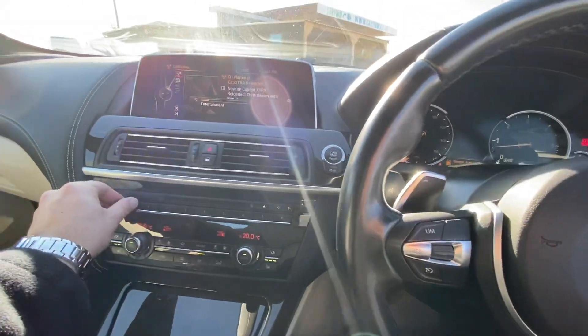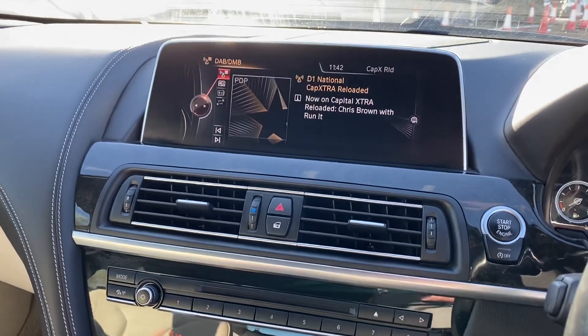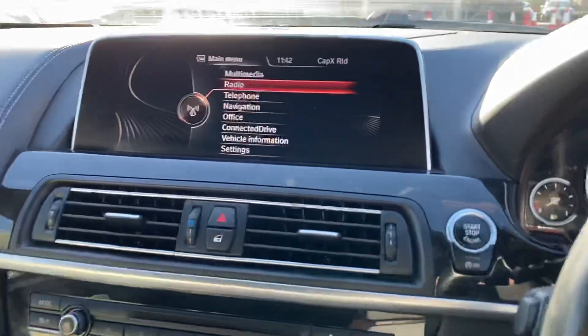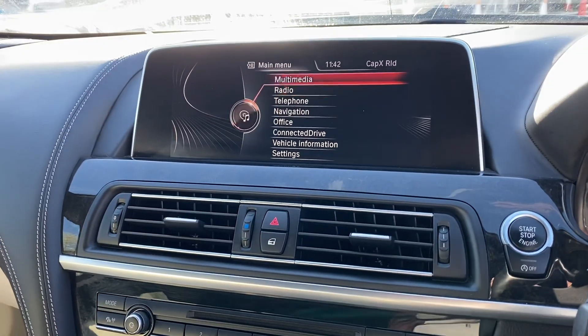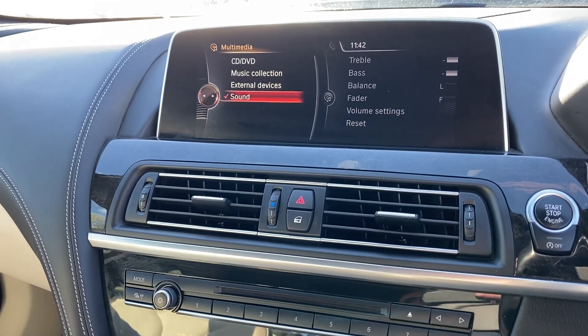Over here you have the wide infotainment screen. Everything is in very good condition in terms of the screen and the trim surroundings. You've got multimedia, DVD, CD connectivity.